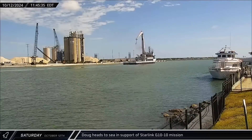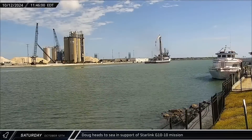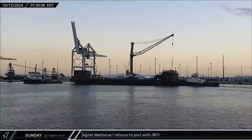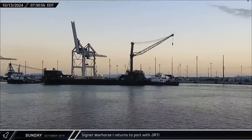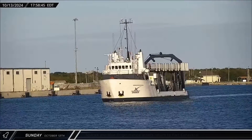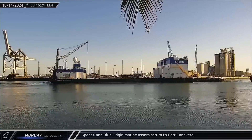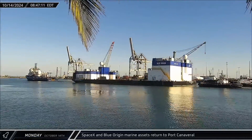Just a few hours later, the ship headed back out to sea, likely in support of the new Starlink mission. This comes following the FAA's approval for Falcon 9's return to normal flight operations on Friday. Sunday morning, as Starship was preparing for launch in Texas, Just Read the Instructions returned home to Port Canaveral after sheltering from the hurricane in the Bahamas. SpaceX support ship Shannon also returned to Port Canaveral after taking shelter from the storm in Charleston, and Harvey Stone brought Blue Origin's landing barge Jaclyn back to port on Saturday.